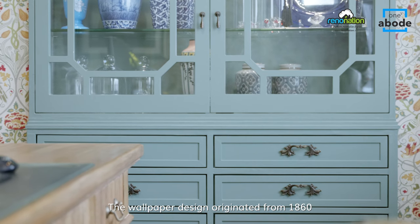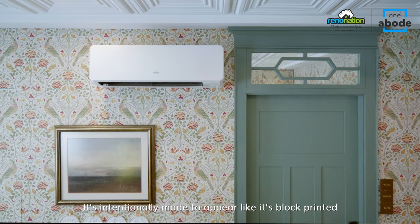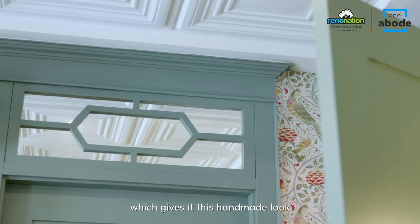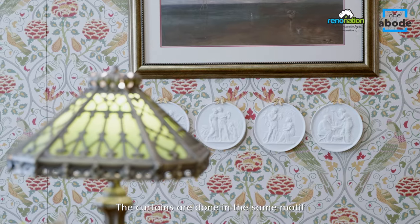The wallpaper design originates from 1860. It's intentionally made to appear like it's block printed, which gives it this handmade look and the feel of an Indian pattern. The curtains are done in the same motif.